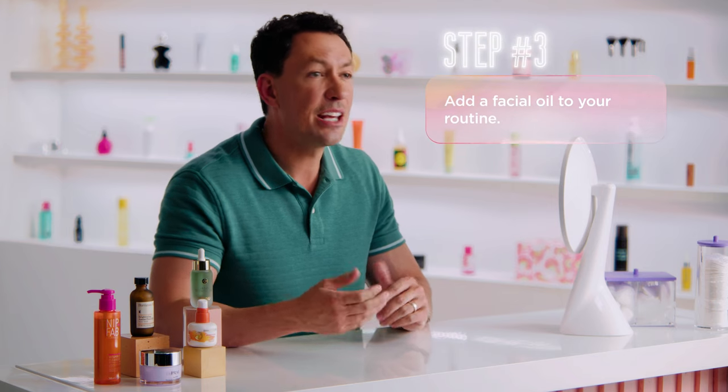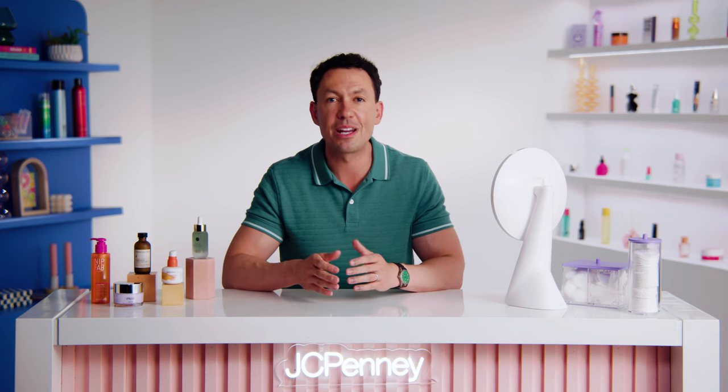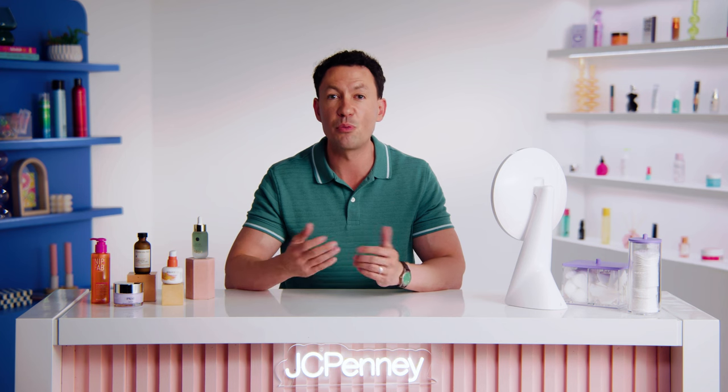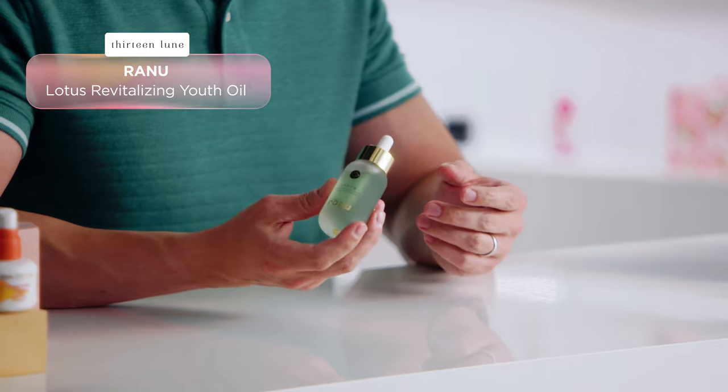If you have dry skin, adding a facial oil to your skincare routine can be a game changer, especially as winter approaches. Look for a facial oil that's packed with nourishing ingredients like jojoba oil, argan oil, and rosehip oil. One of my tried and true favorites is Renew Lotus Revitalizing Youth Oil.